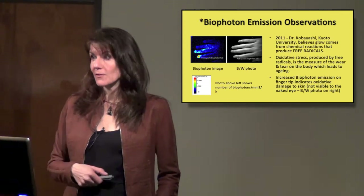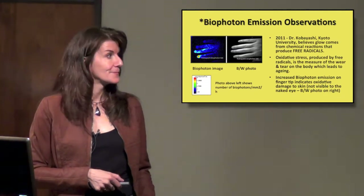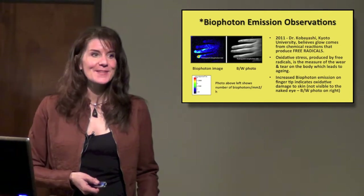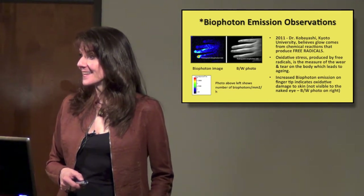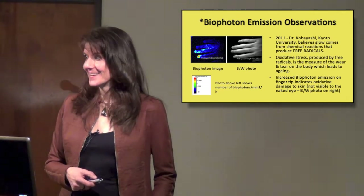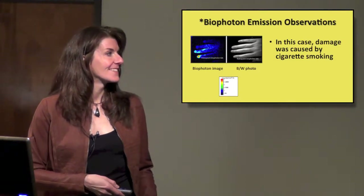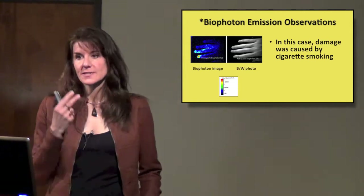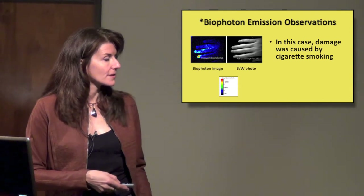What caused the fingertips to have this damage? The answer is smoking. This person is a smoker. Just having that constant exposure to cigarette smoke damaged their skin there.